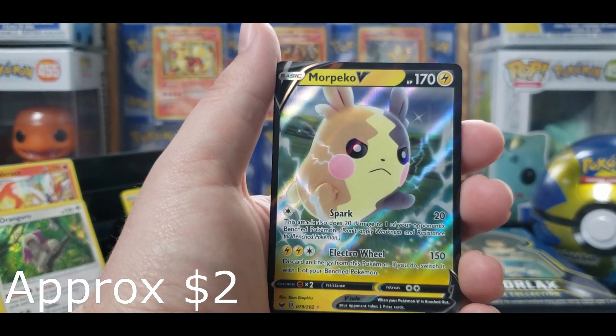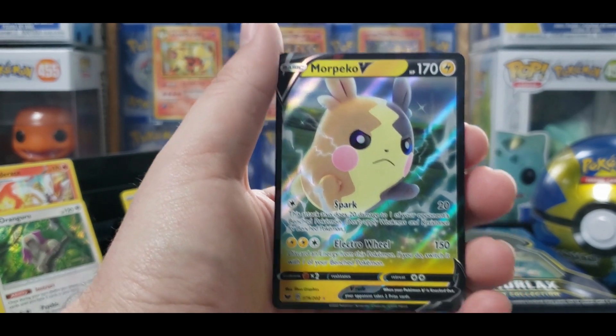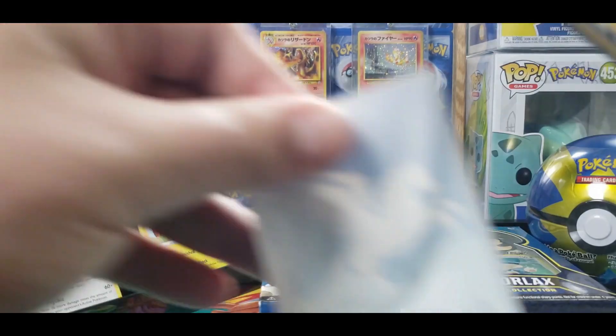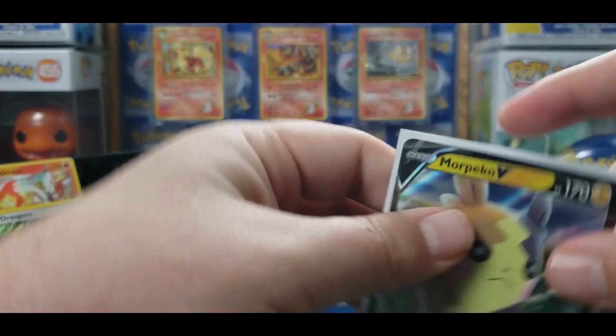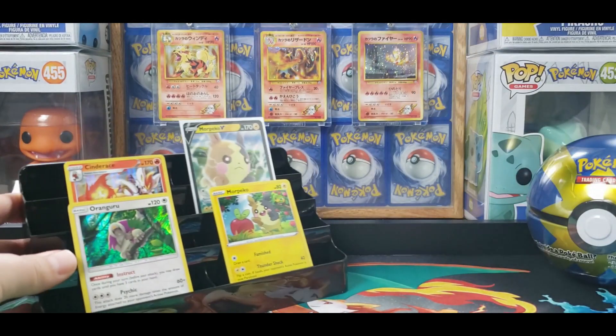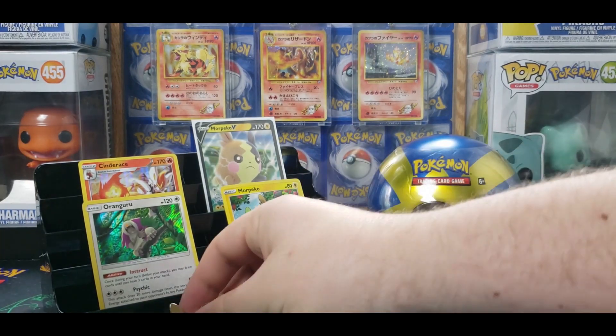We need Air Balloon and — how about that — we get the Morpeko V in the Morpeko box! That is something right there. So we're three for three out of that one. Let's put him up right there and move these over so they can be seen.